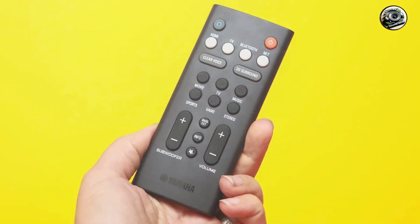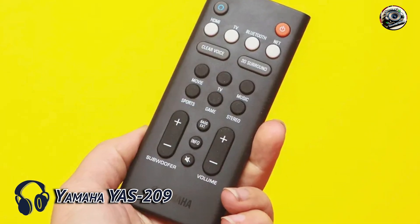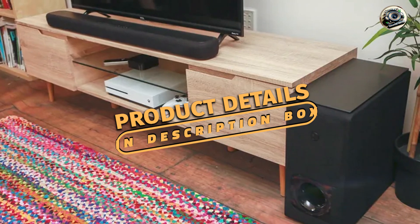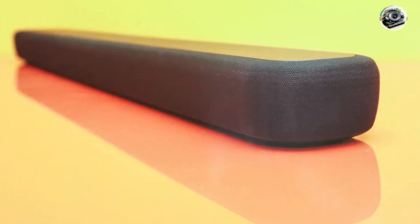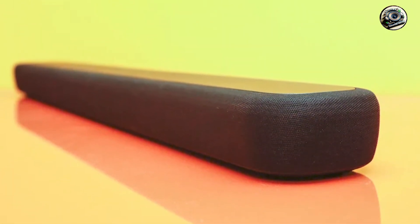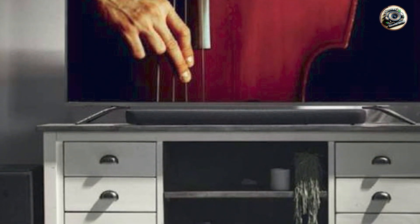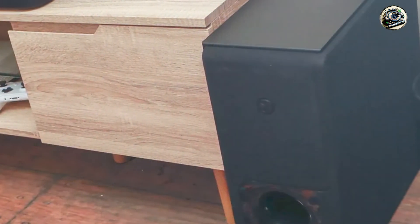Taking our fourth spot is the Yamaha YS-209. The Yamaha YS-209 is a compact soundbar that offers impressive audio performance in a sleek, minimalist design. Featuring a 2.1-channel configuration with a wireless subwoofer, the YS-209 delivers rich, immersive sound for movies, music, and gaming. With its advanced features and user-friendly design, this soundbar is perfect for those looking to enhance their audio experience without taking up too much space.